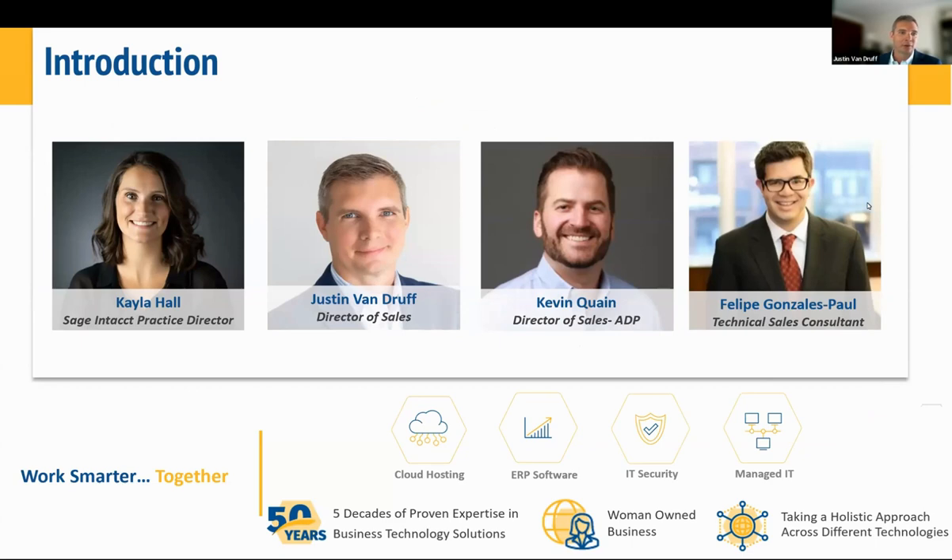Kevin Quain is a Director of Sales. Felipe Gonzalez-Paul is a Technical Sales Consultant. And not pictured is Michael Saldano, who is an ADP Business Consultant. Kevin on the ADP team has over eight years of experience in the SMB market with focus on human capital management and ERP integration.